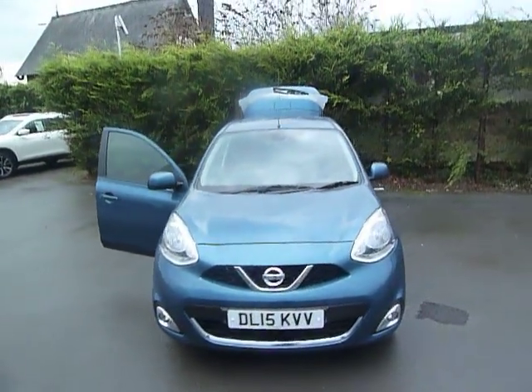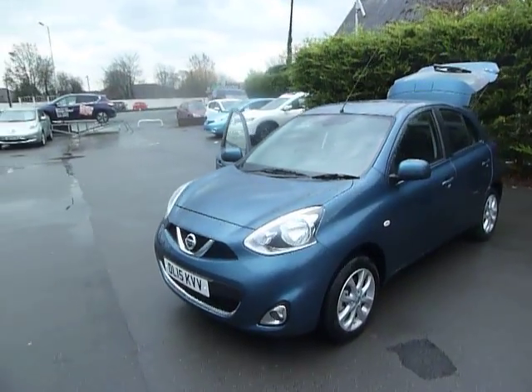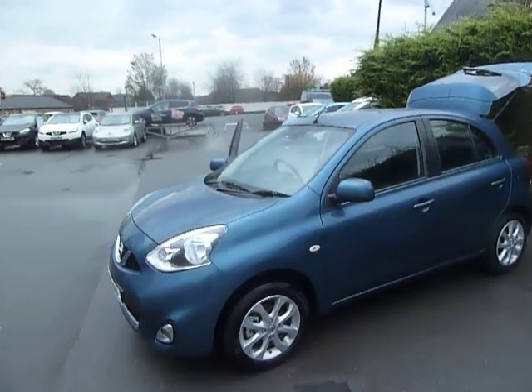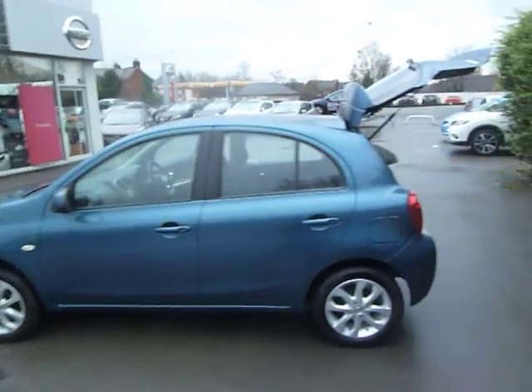Hello and welcome to JTQ's Nissan Oswestry. My name is Oliver and today we're looking at this Nissan Micra 1.2 petrol automatic on a 15 plate. Let's take a look around the vehicle. It's in fantastic condition this one and it's in the haptic blue.